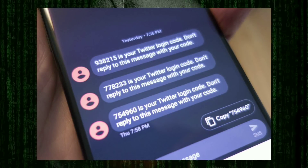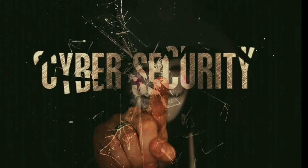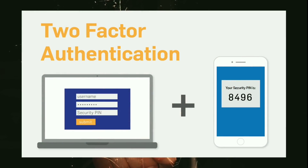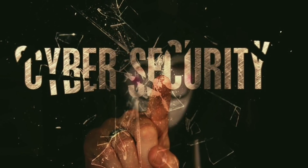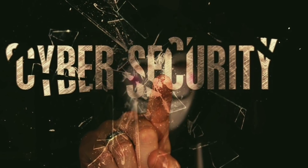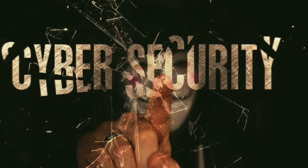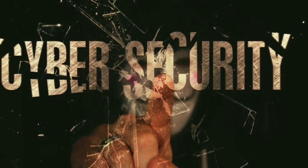It can also read text messages and steal those messages, which in turn will help it bypass any two-factor authentication you might have on your device. It gathers all the important information required to successfully access your bank, PayPal, money transfers, and even cryptocurrency accounts, and then is able to remove the funds in those accounts.